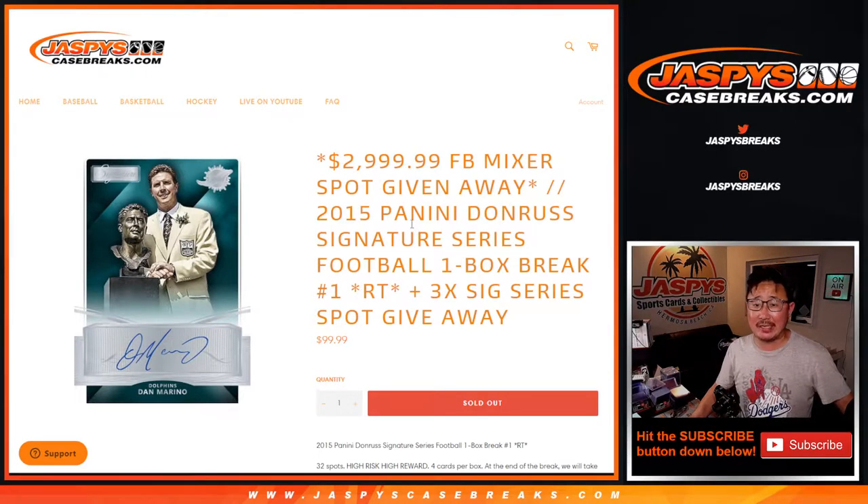Hi everyone, Joe for Jaspi's CaseBreaks.com coming at you with 2015 Panini Donruss Signature Series Football — just a quick one-box break, random team break number one.